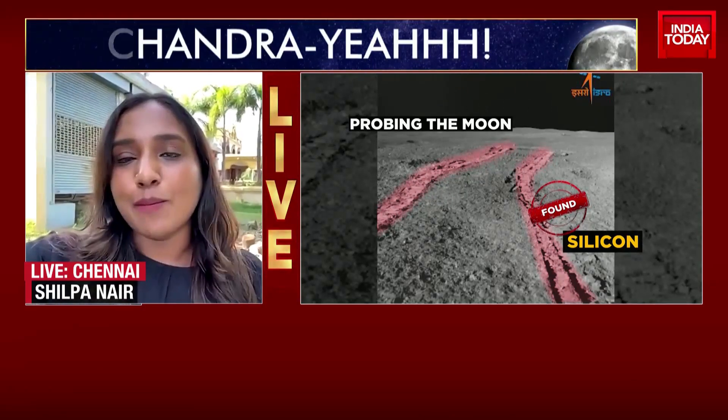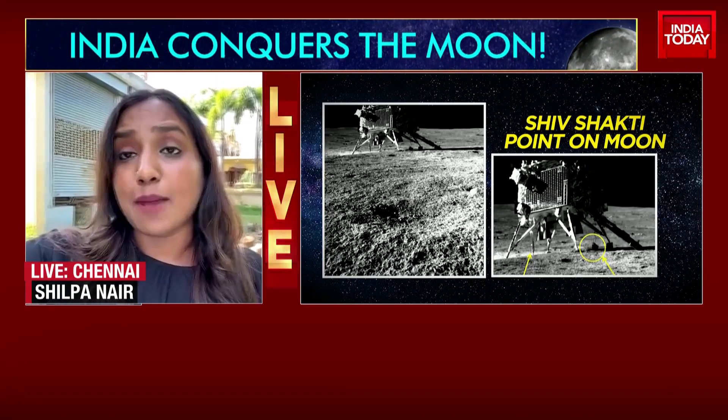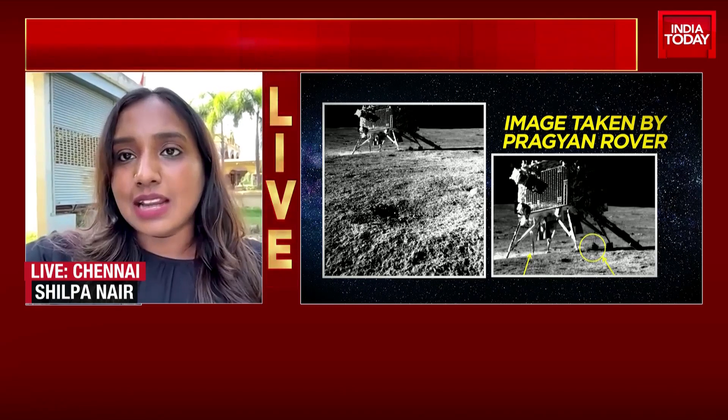Remember, the Prime Minister had named the landing site of Chandrayaan 3 as the Shiv Shakti point. So what you see in that image taken by Pragyan — it's a navigation camera that has captured this spectacular image — is the Shiv Shakti point where the lander is currently present.